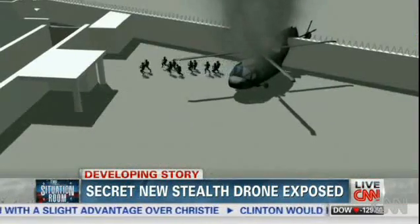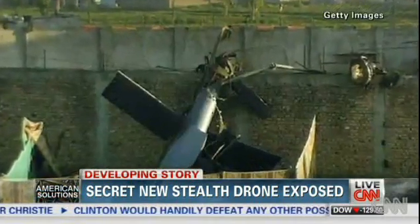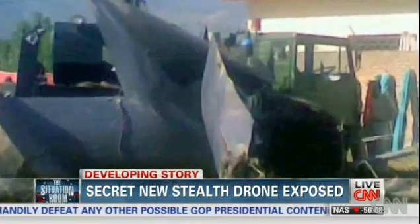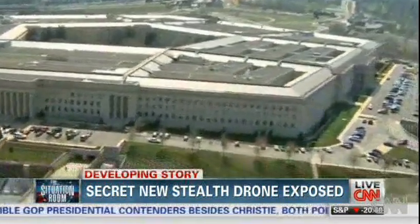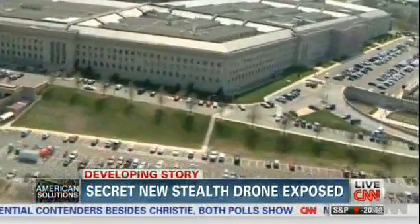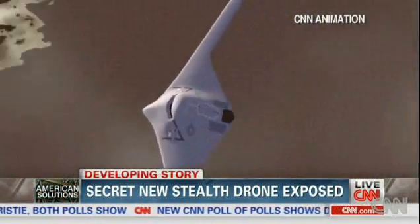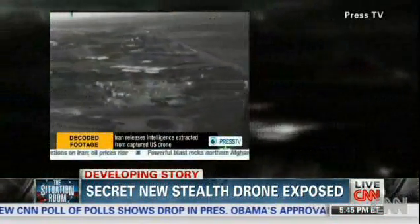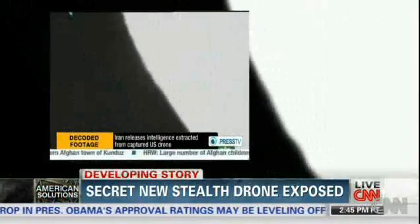Although it crashed, the stealth helicopter that brought Navy SEALs to Osama bin Laden's Pakistani compound showed the crucial need to sneak past those air defenses. Officially, the Air Force won't comment on the drone effort, but several U.S. officials tell CNN its capabilities are now a top intelligence-gathering priority, especially after a less sophisticated stealth drone went down in Iran in 2012.